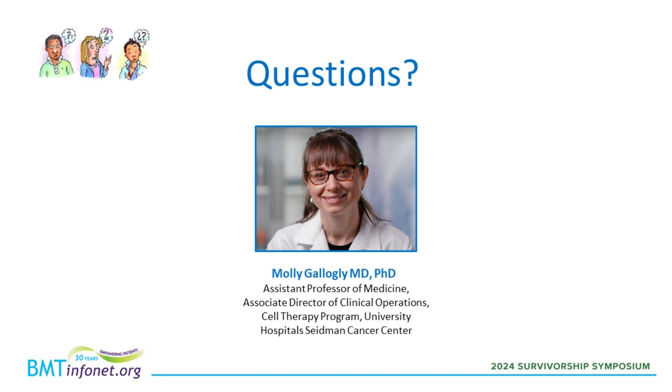Thank you, Dr. Galigui, for this excellent presentation. We're now going to go into the question and answer session. If anybody has a question, please use the chat box on the left side of the screen to submit your question. We'll get to as many as possible. The first question is: what is the success rate of patients who have had ECP?